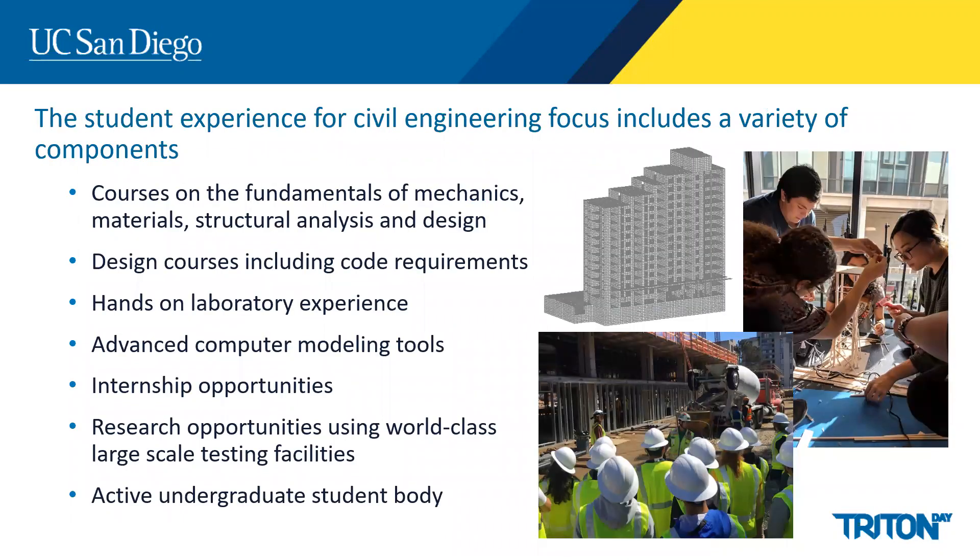The student experience at UC San Diego is composed of several components including courses on the fundamentals of mechanics, material structure analysis, and design. We also have a series of design courses in which students learn the code requirements and how to detail steel, concrete, wood, and other types of members for design. We have laboratory experiences as part of many of our classes, use advanced computer modeling tools such as finite element simulations, and students also have the opportunity to get involved with internship opportunities or research with faculty through the summer or the academic year.